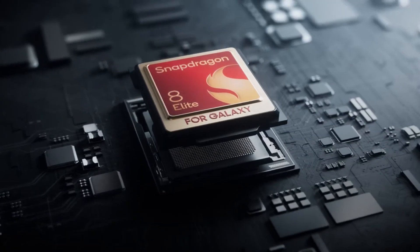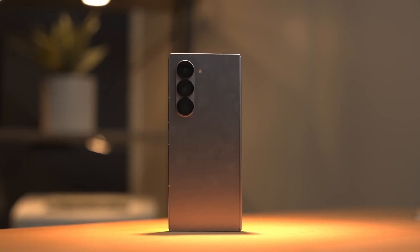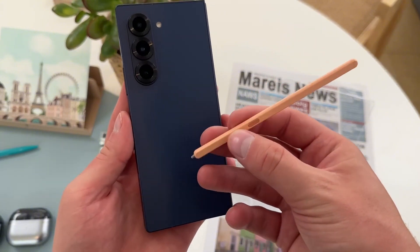From creaseless displays and Snapdragon 8 Elite power to a camera that could rival full-on DSLRs — this isn't just an upgrade, it's Samsung swinging for the fences. And some of these leaks? Wild.